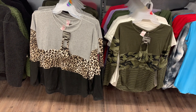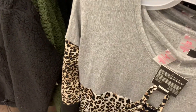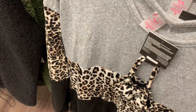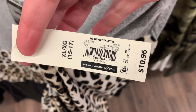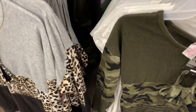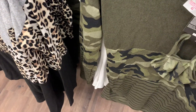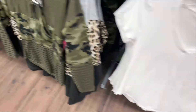They both come with matching masks — that's so awesome, I love it when they do that. Here's the barcode on these two: it's only $10.96 and you get the mask. Here's the barcode for this one — it's $10.96 as well.